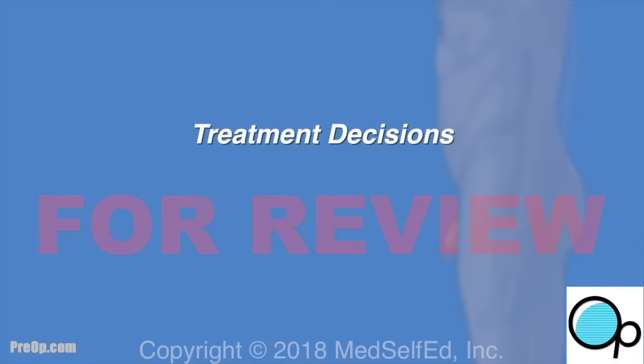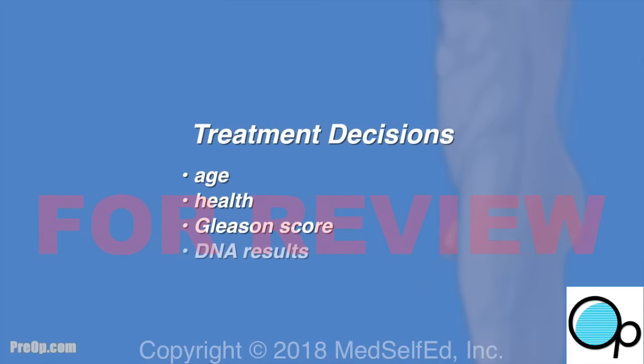Treatment decisions for prostate cancer are based on many factors including a patient's age and general health, the cancer Gleason score, DNA results, and stage.